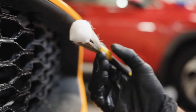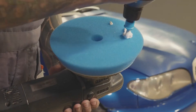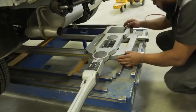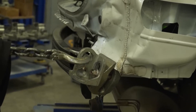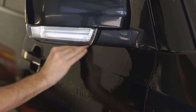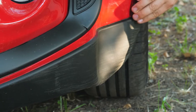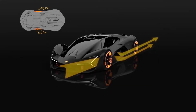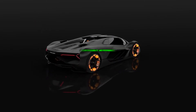The incorporation of sensors and actuators into the vehicle's structure exemplifies a proactive approach to maintenance and repair. This integration not only enhances the vehicle's overall efficiency but also contributes to prolonging its operational lifespan. By leveraging advanced technology in this manner, the automotive industry can move towards a more sophisticated and responsive model of vehicle maintenance, ultimately leading to improved safety, reliability, and performance.